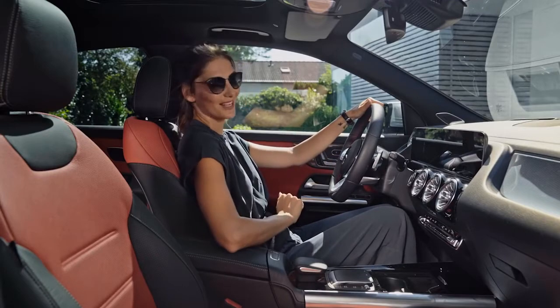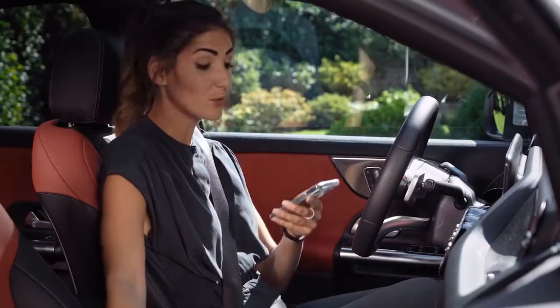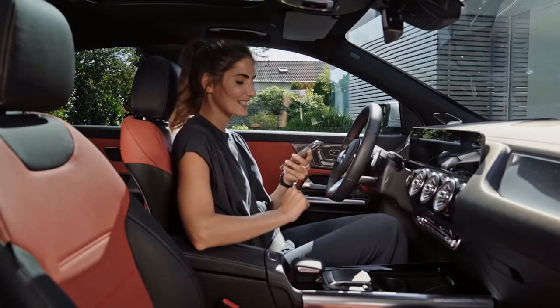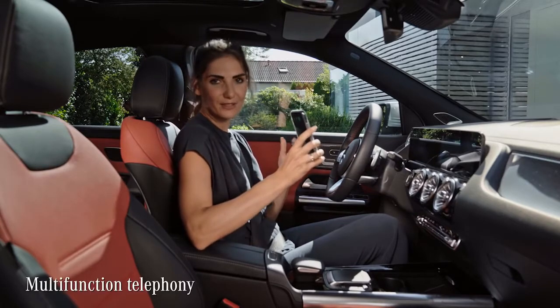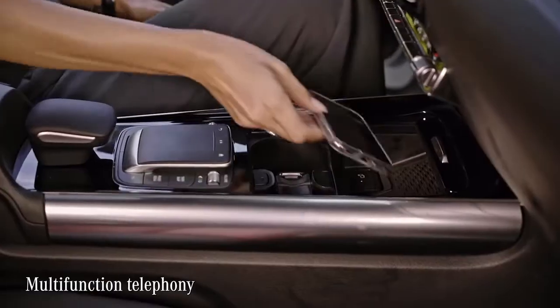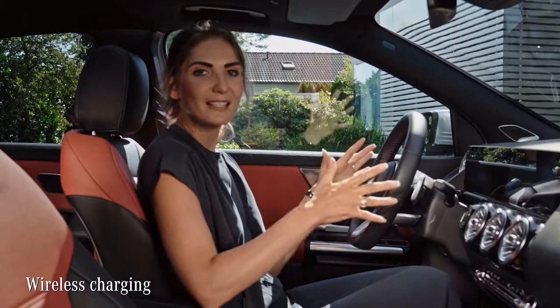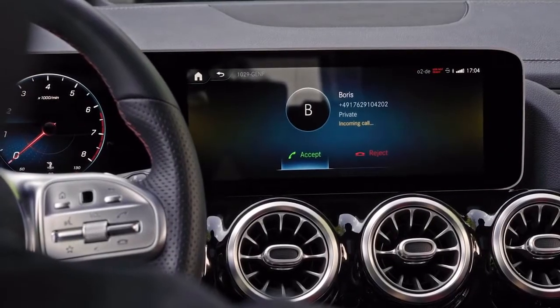Cancel all my appointments today. I'm expecting a phone call from a friend who is supposed to send me on a little treasure hunt today — test drive next level. With the multifunction telephony, you cannot only charge your phone wirelessly, but you can also connect your phone seamlessly to the MBUX.